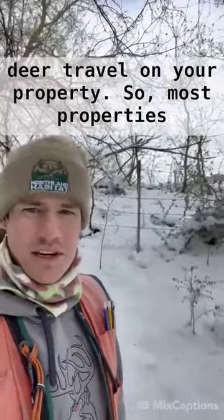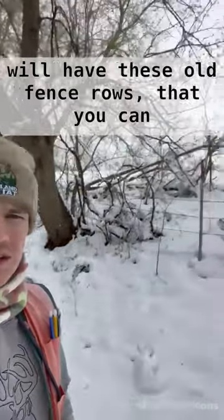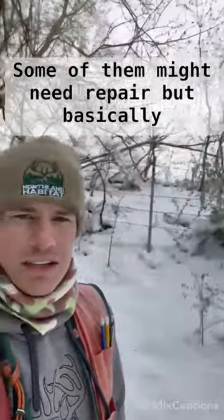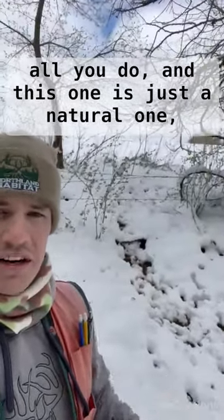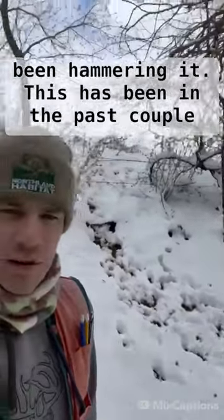This is probably the easiest way to direct some deer travel on your property. Most properties will have these old fence rows that you can see behind me. Most of them can be well established, some of them might need repair, but this one is just a natural one — just a little bit easier for those deer to get through the fence line, and you can see they've been hammering it.